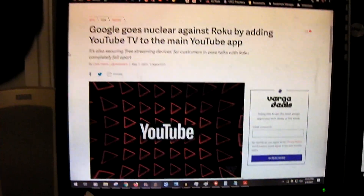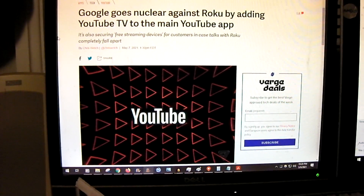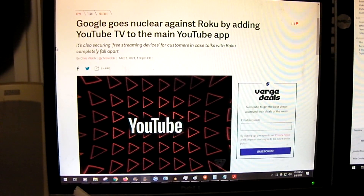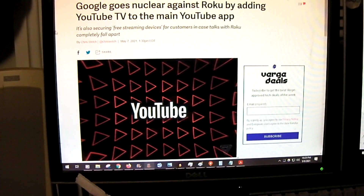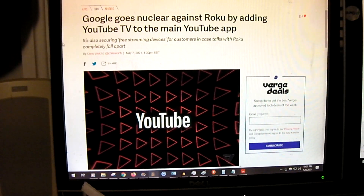For example, recently Google — after Roku pulled the YouTube TV application from their web store (existing devices still have it, in my understanding) — Google just said, okay, we'll just add a YouTube TV shortcut to the regular YouTube app.